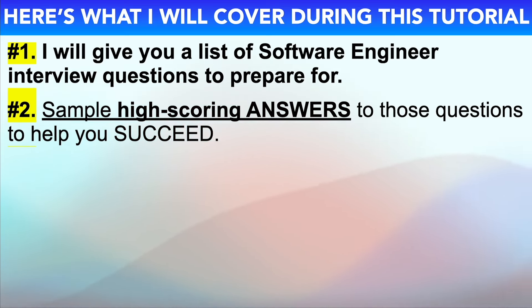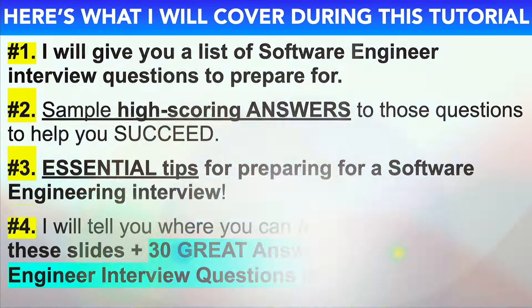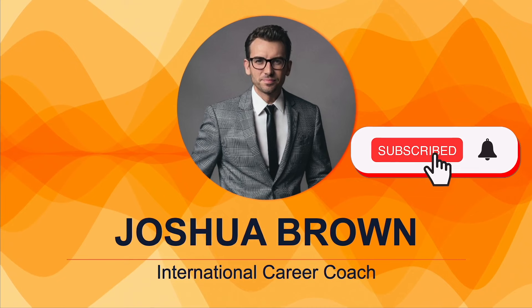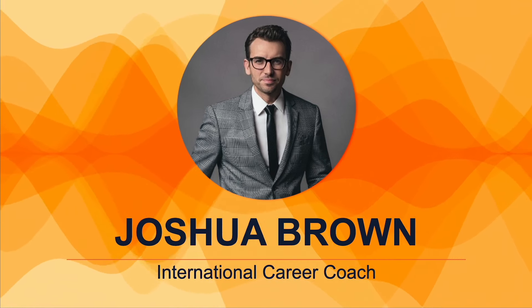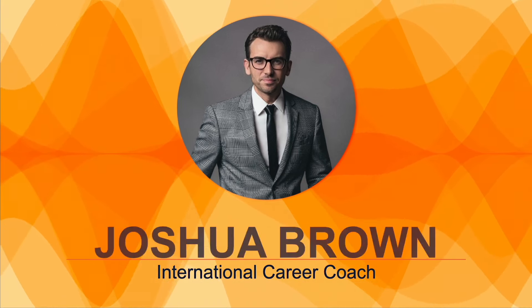I'll start off by giving you a list of technical software engineer interview questions that I strongly recommend you prepare for. I'll then provide you with example high-scoring answers to those technical interview questions to help you to succeed. Plus, I'll also make sure to give you some essential tips for passing your technical software engineering interview, and finally tell you how you can download these slides plus 30 great answers in a PDF guide.